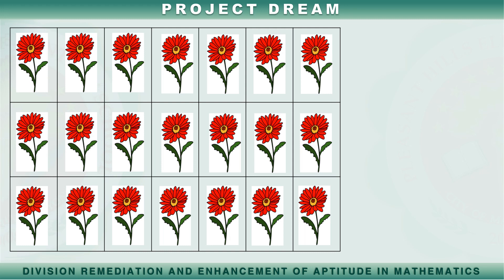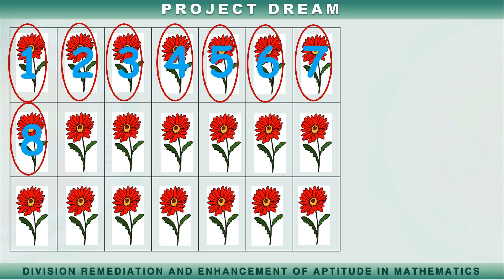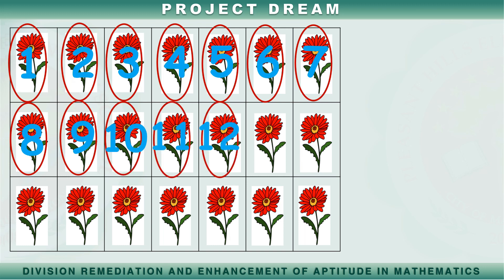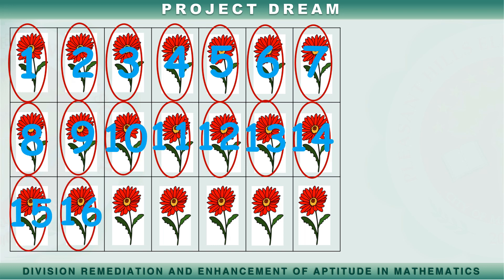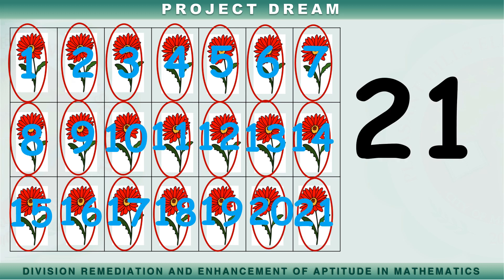Ilan naman ang mga bulaklak na naririto? Bilangin natin. Isa, dalawa, tatlo, apat, lima, anim, pito, walo, siyam, sampu, labing isa, labing dalawa, labing tatlo, labing apat, labing lima, labing anim, labing pito, labing walo, labing siyam, dalawampu't isa. Dalawampu't isang mga bulaklak.